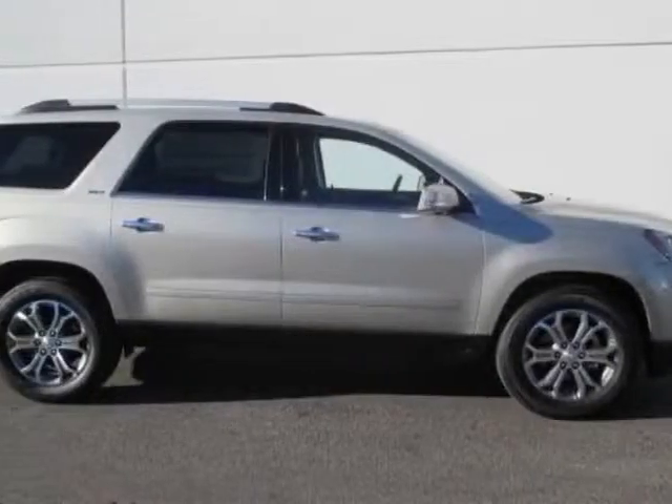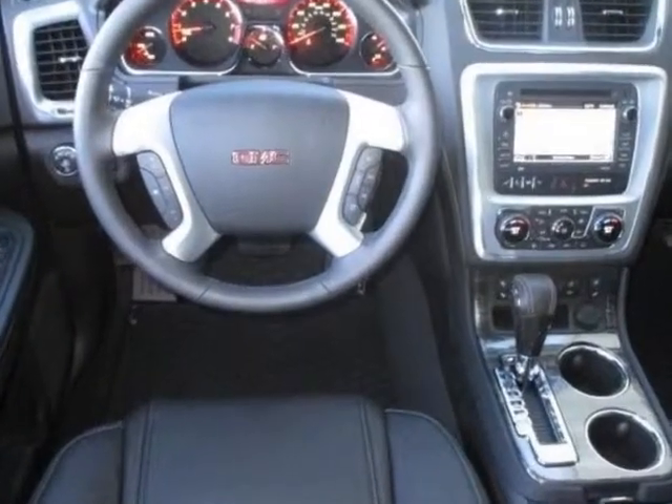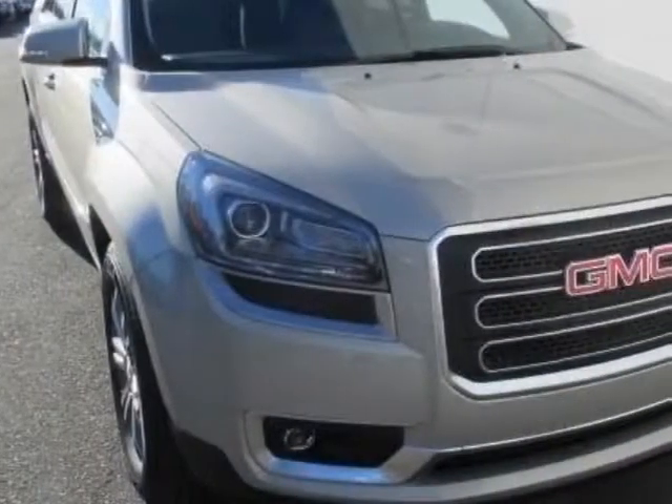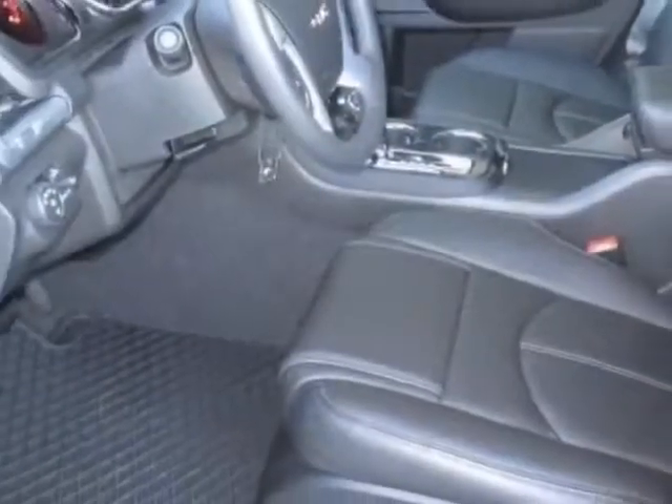Take a look at this new 2014 GMC Acadia. For your protection, this vehicle has a full factory warranty. This vehicle gets an estimated 17 miles per gallon in the city and an estimated 24 on the highway.